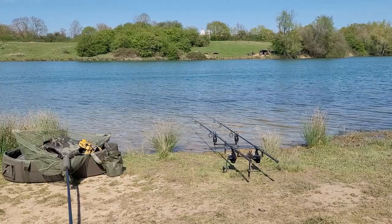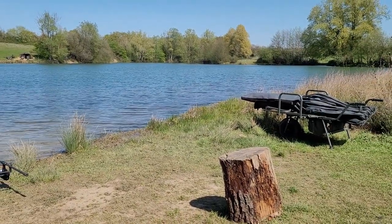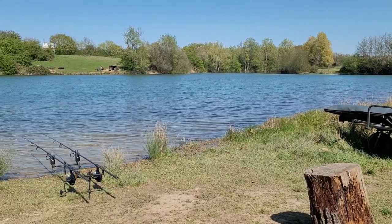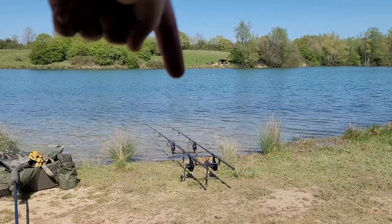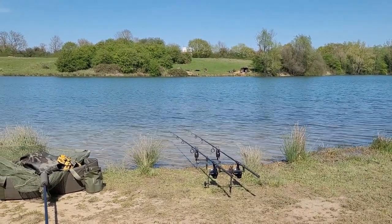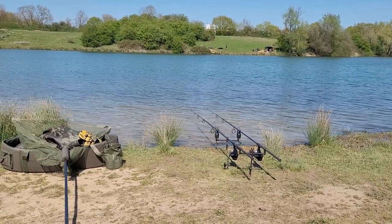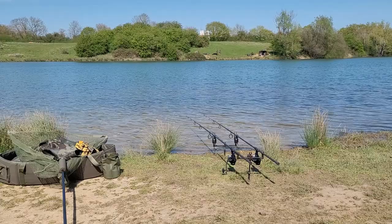Base camp is set up and all tidied up. Look at that water guys — that is absolutely stunning. The guy over there has just had one. Looked a fairly decent size — not sure on the size, but they were all taking pictures and he had a water shot, so I'll take it that was a decent fish.